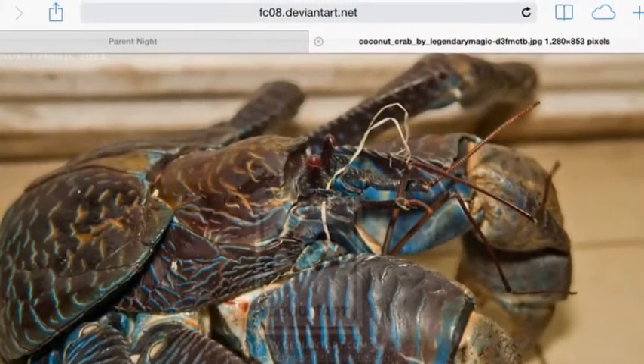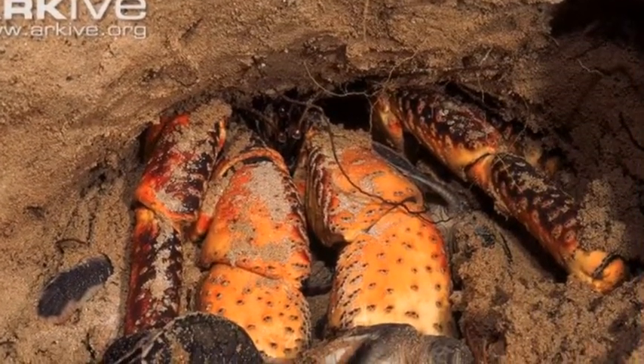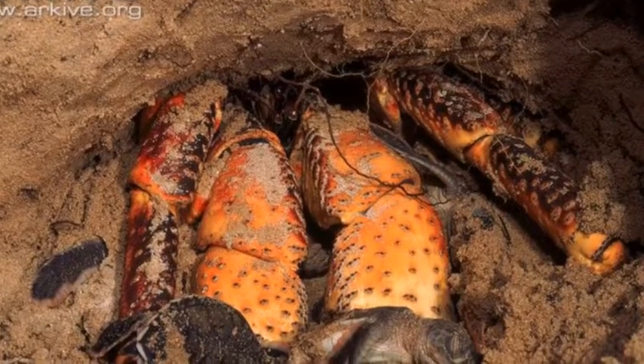The coconut crab lives in the sand and the ocean. This is what the habitat looks like. It has sand, ice, salt water.